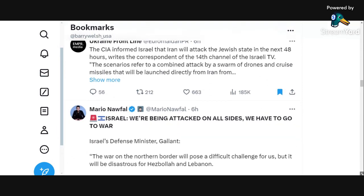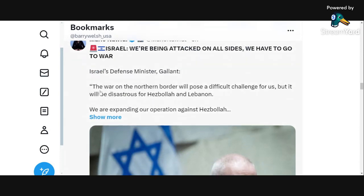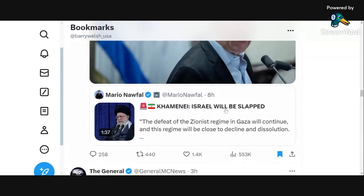Israel's statement from six hours ago is that 'we are being attacked on all sides — we have to go to war.' Israel's defense minister says the war on the northern border, which involves Lebanon and Iran, will pose a difficult challenge for us but will be disastrous for Hezbollah and Lebanon. We are expanding our operation against Hezbollah. Israel is also preparing for more attacks on Lebanon and probably on Syria off the Golan Heights — in response to Ayatollah Khamenei's statement: 'Israel will be slapped. The defeat of the Zionist regime in Gaza will continue. This regime will be close to decline and dissolution.'